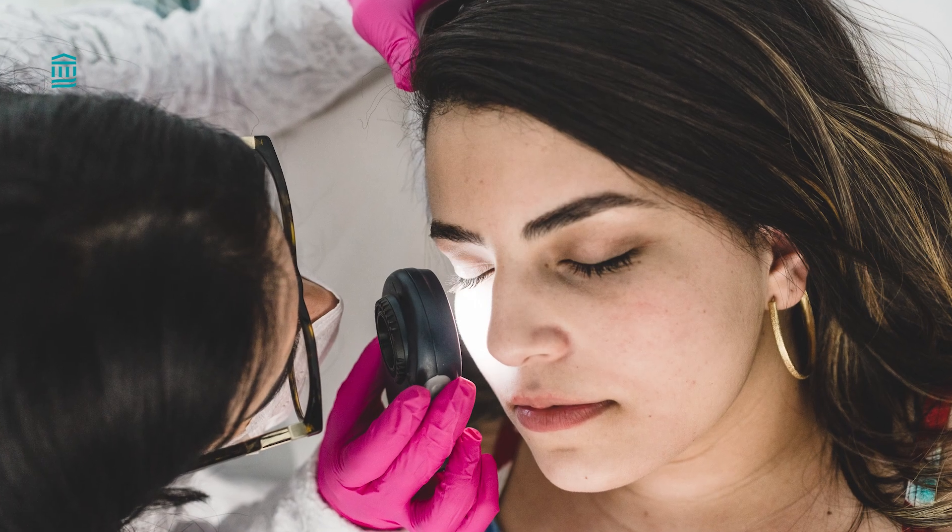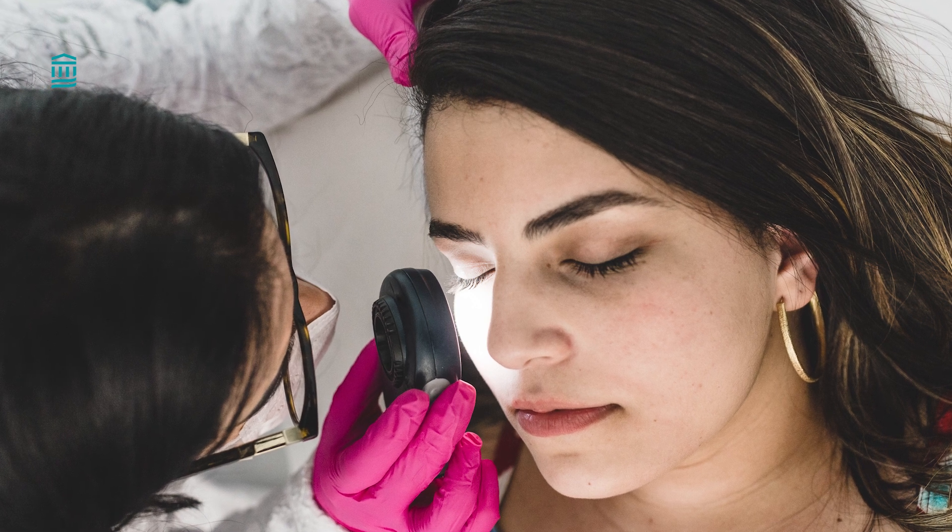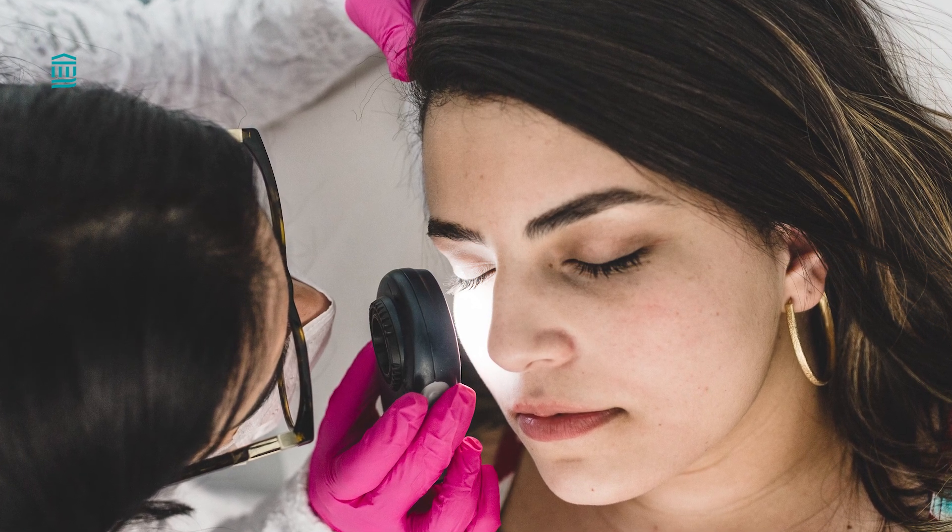If we do diagnose melanoma, we then check to see if it has spread to other parts of the body like lymph nodes.